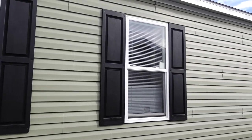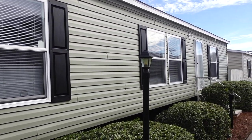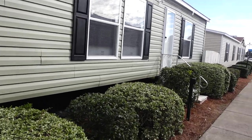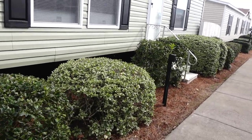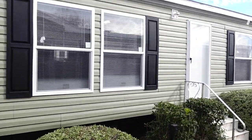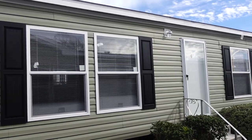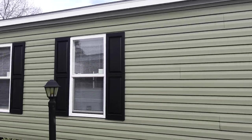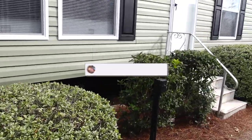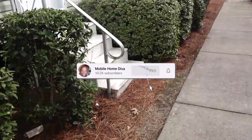Hi family, it's the Mobile Home Diva, and in today's video we are going to be taking a look at this home. The name of this home is the Trenton — it's a 28 by 52, four-bedroom, two-bath home. It's really loud out here, so let's not waste any time and go ahead and go inside.